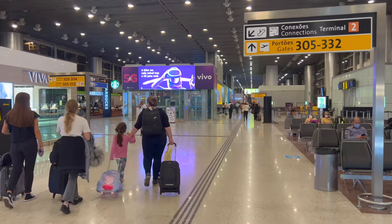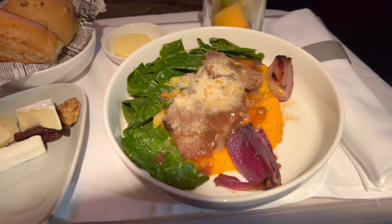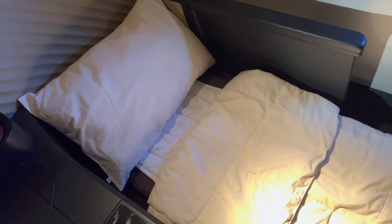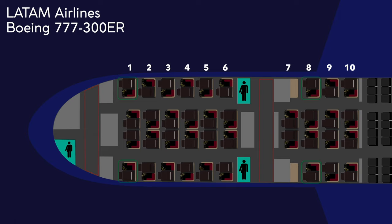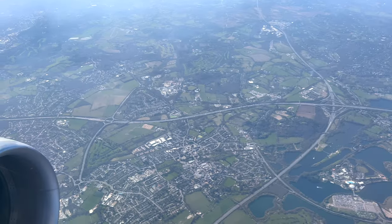Coming up today, one of the absolute best business class seats that I think I've ever flown on long haul. But not all seats on this flight to London are created equal. The full trip report, including the best and the worst seats, begins in 15 seconds.